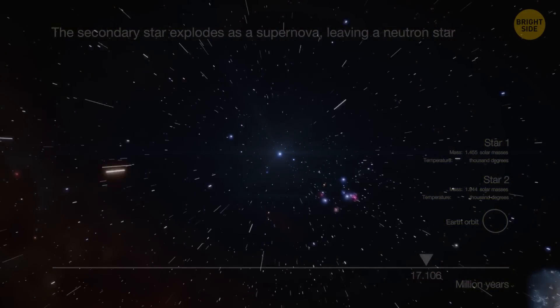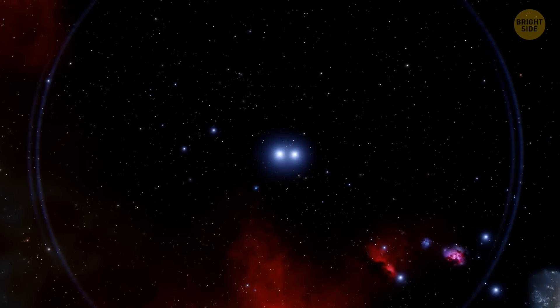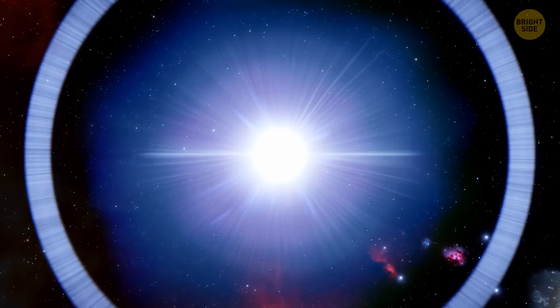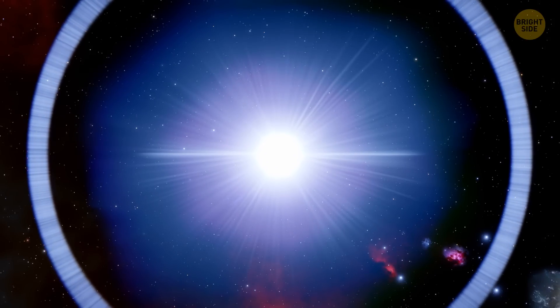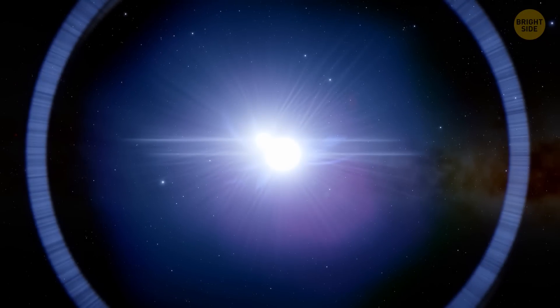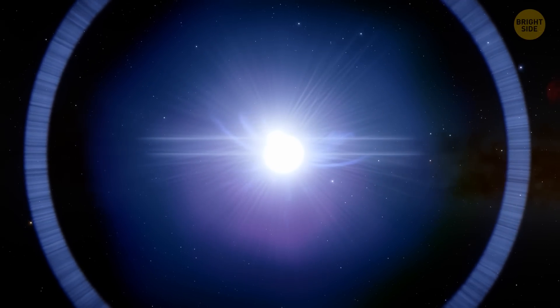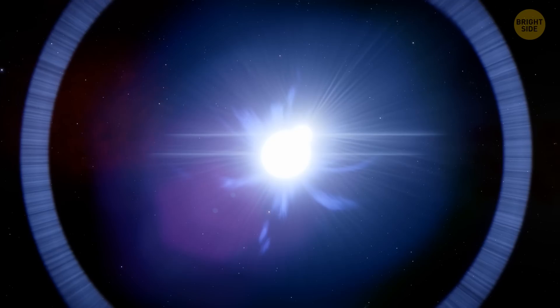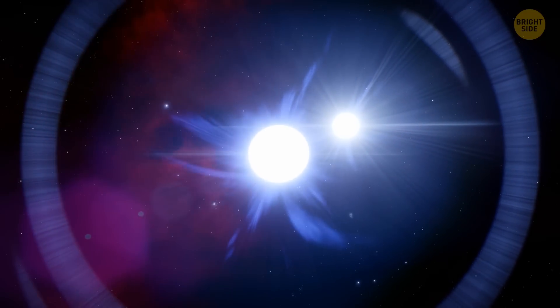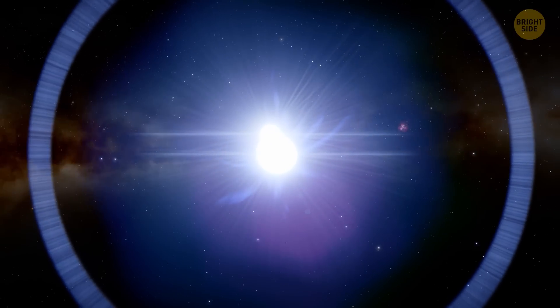These supernovae are incredibly bright and can be seen across the universe. They all start out with the same brightness for a nearby observer, making them like a sort of standard candle for measuring the universe. While Draco C1 and Lin 358 are unlikely to explode as supernovae any time soon, understanding how they work can provide us with a better understanding of how these standard candles evolve.